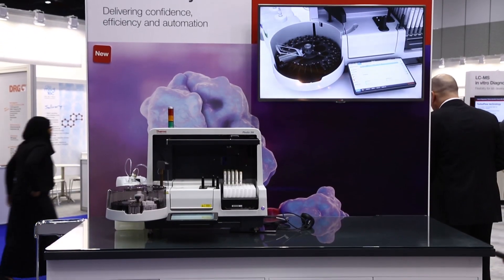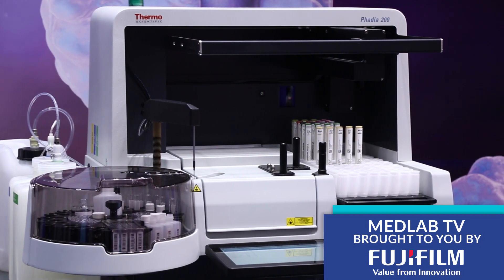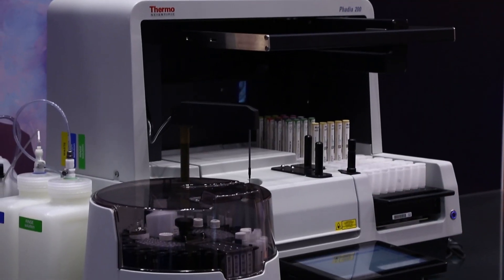Welcome to the Immunodiagnostics Division booth. We are extremely excited to preview our new Fardier 200 instrument. It's a highly automated and efficient instrument for in vitro allergy and autoimmunity diagnostics.